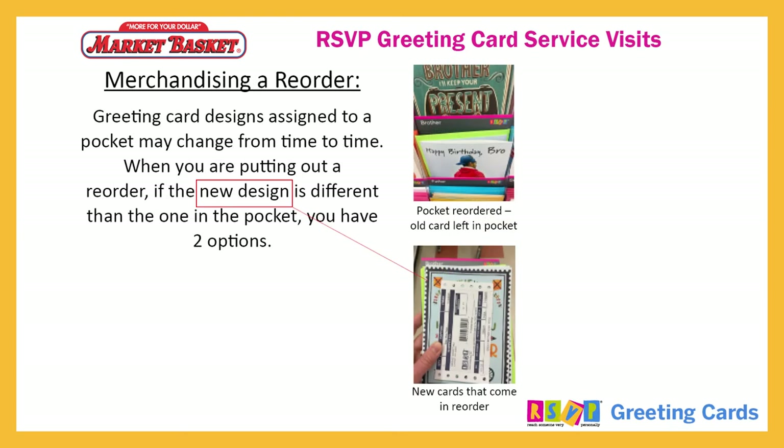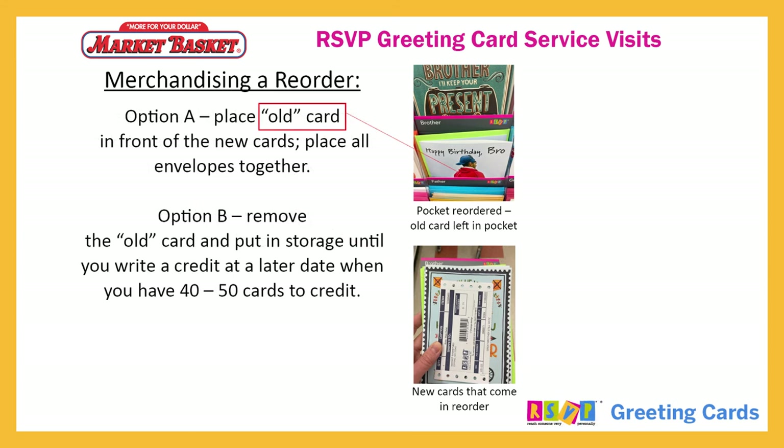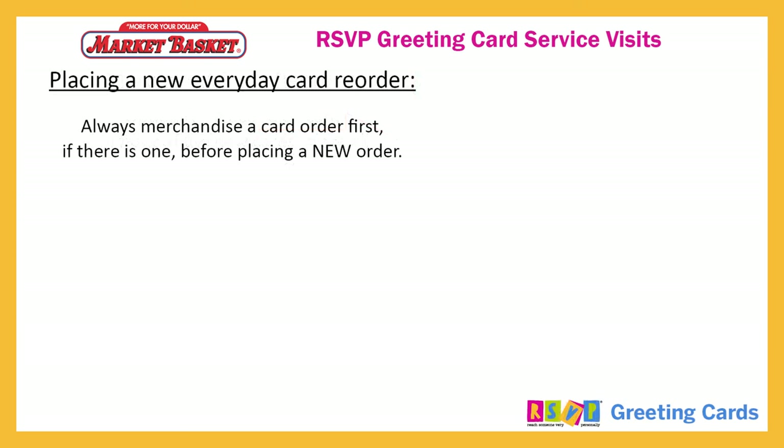Greeting card designs assigned to a pocket may change from time to time. When you are putting out a reorder, if the new design is different than the one in the pocket, you have two options. Option A: place the old card in front of the new cards, then place all envelopes together. Option B: remove the old card and put it in storage until you write a credit at a later date, when you have approximately 40 to 50 cards to credit. Always merchandise a card order first, if there is one, before placing a new order.